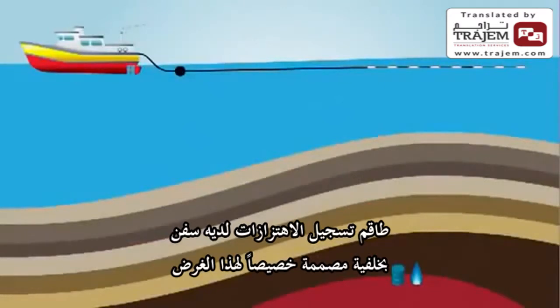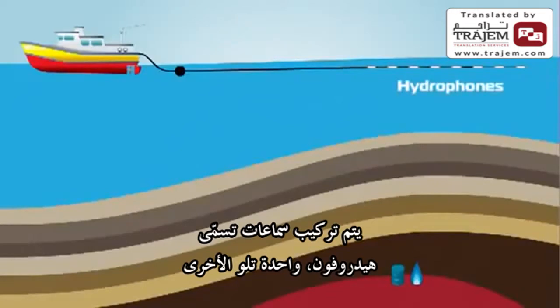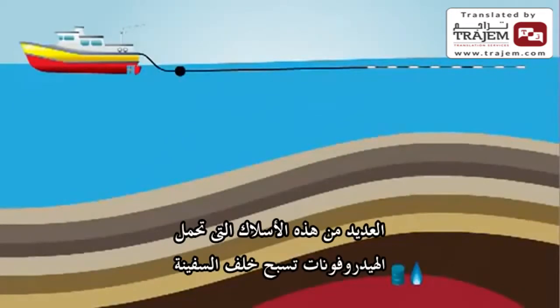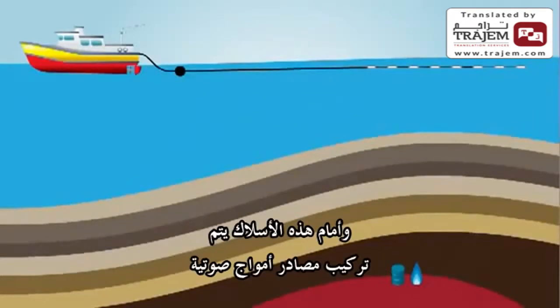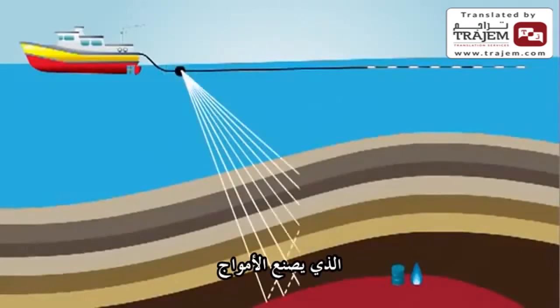Out at sea, a seismic crew works off a vessel with a specially designed back end, so it's easier to lay floating cables or streamers. All along the length of the streamers, microphones called hydrophones are attached one after another. Several of these hydrophone streamers are pulled behind the vessel at once. Acoustic sources are towed behind the vessel in front of the streamers and release compressed air, which creates the wavelets.